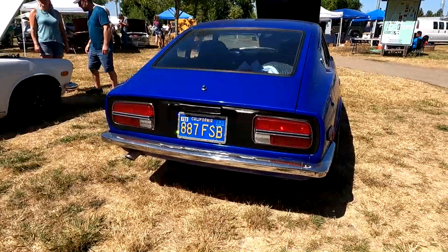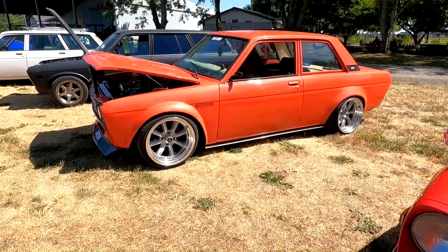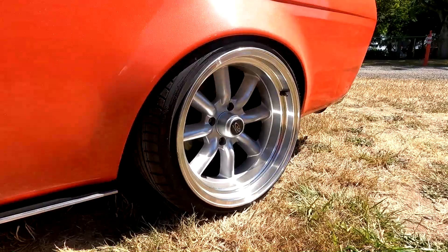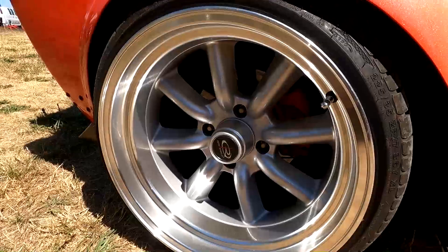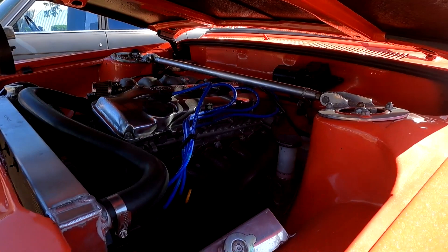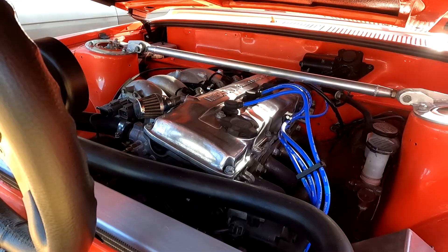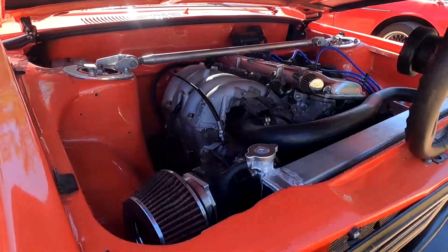Flared 510 with nice big wide wheels, subwoofers in the back. Looks like that might be 280ZX brakes up front, running a KA24 engine. Very clean. Tiny little side mirrors — not sure what brand seats those are.